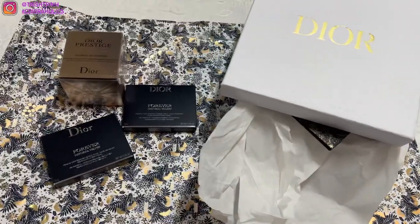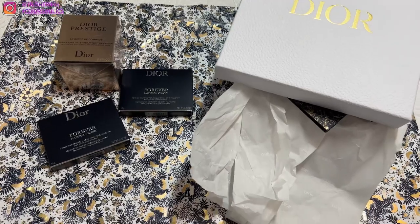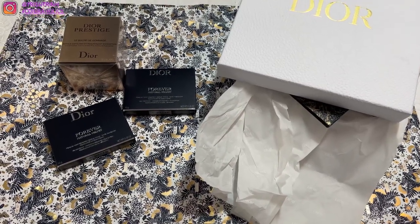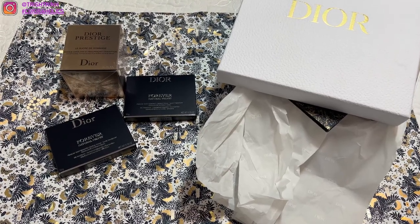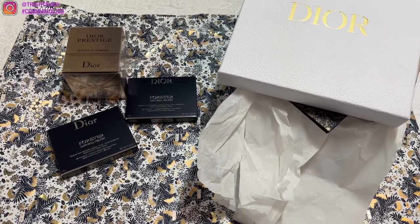So today's video, I have a Dior Beauty unboxing. I also want to let you guys know that I'm currently having a Dior giveaway — it's the Dior Lunar New Year Miss Dior Petite Theater. I'll link that video down below if you guys want to enter.